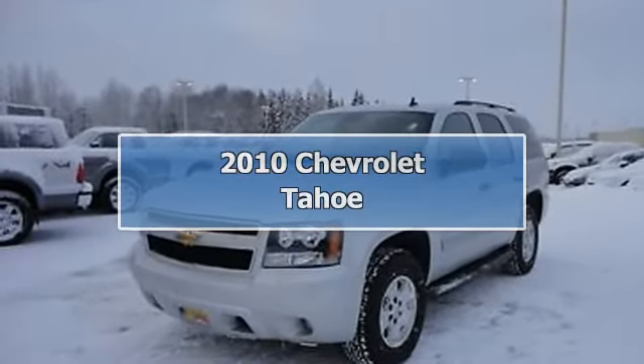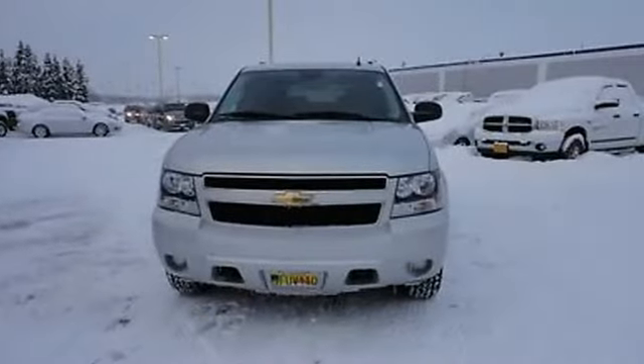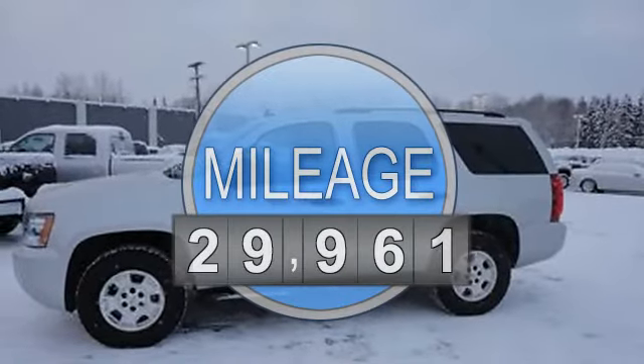2010 Chevrolet Tahoe SUV. This vehicle features the following equipment: automatic, 5.3-liter 8-cylinder 320 HP.